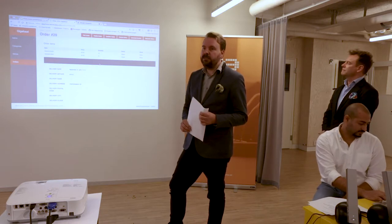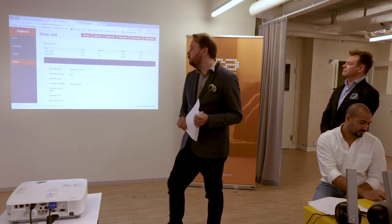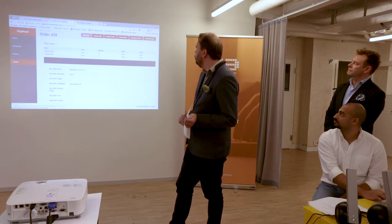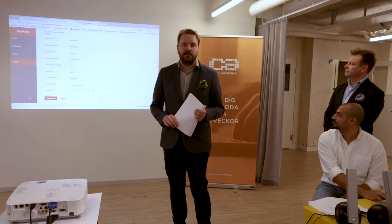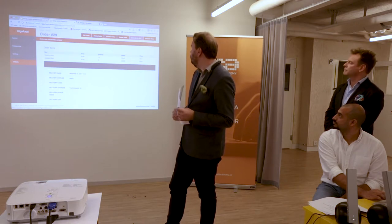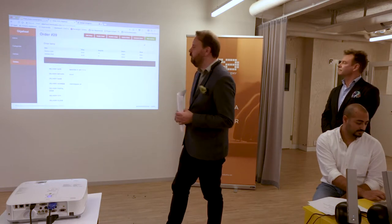We can see the dishes, quantities, and all the information the user provided during checkout. If a customer calls and wants to change the amounts or remove something, we can do that here as well. We can also update customer information such as the delivery address.